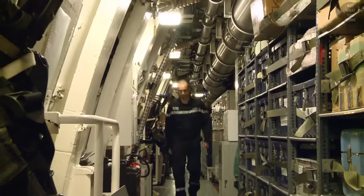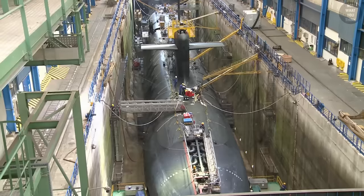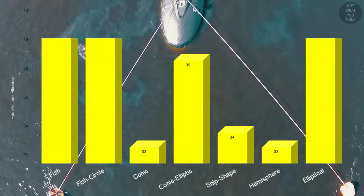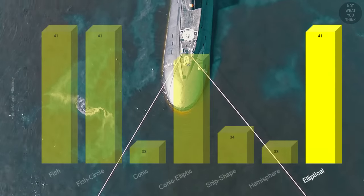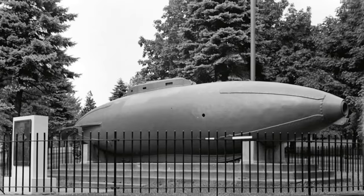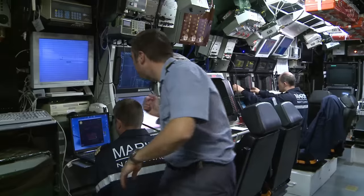If we combine the resistance and volume coefficients, we get a hydrovolume efficiency coefficient. When graphing the bow types, it's clear that elliptical bows are as efficient as fish bows. Despite this, fish bows are not common practice due to the many difficulties in arranging torpedo tubes and sonar equipment internally.